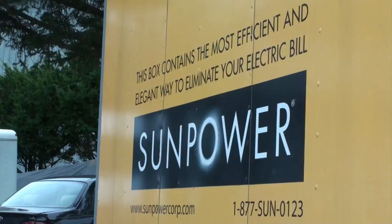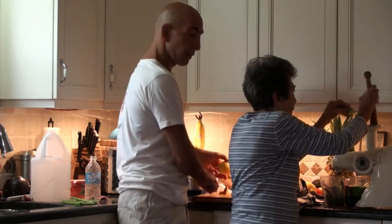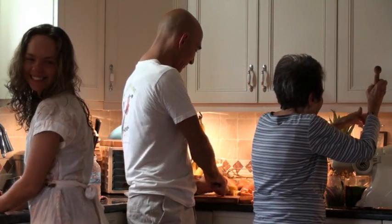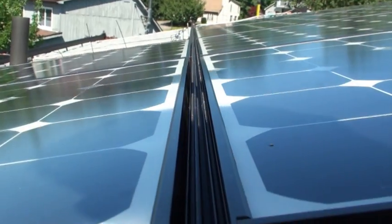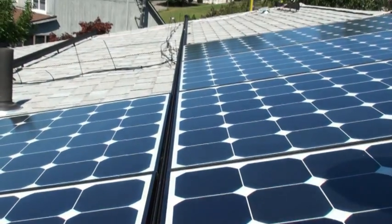He's also one of 230 Connecticut homeowners to close a lease of solar panels through the CT Solar Lease Program. With the help of state and federal rebates, he'll pay a flat rate of $124 per month over the 15-year life of the lease. The panel's photovoltaic cells are expected to generate 98% of his home's electricity. The rest he'll buy the old-fashioned way from his electric company.